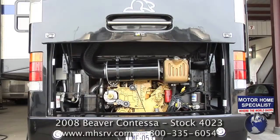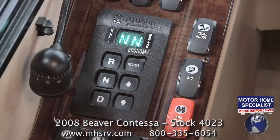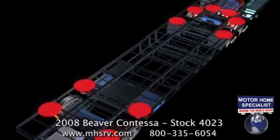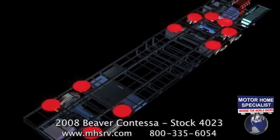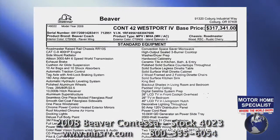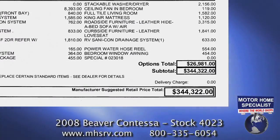It is powered by a Caterpillar 425 horsepower diesel engine and an Allison 6-speed automatic transmission. It rides on the exclusive Roadmaster tag axle chassis with 10 outboard airbags. This unit new had almost $27,000 in options with an original window sticker of $344,322.